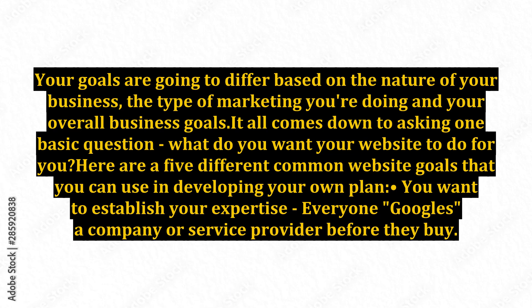It all comes down to asking one basic question: what do you want your website to do for you? Here are five different common website goals that you can use in developing your own plan.